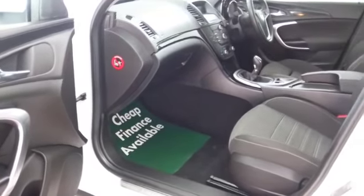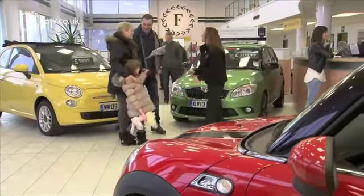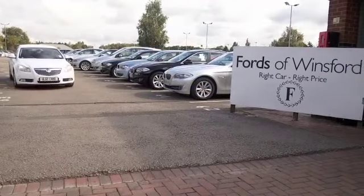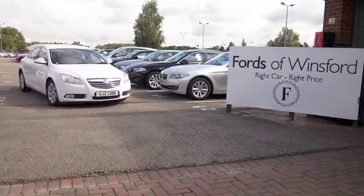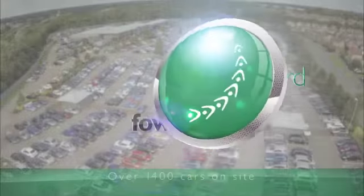Come and find out — give Jackie and her team a call in our call centre. Ring in reserve and we'll hold the car for you for up to 48 hours until you can get here. Bring your licence with you, have a test drive, and discover this great car for yourself at Fords of Winsford.